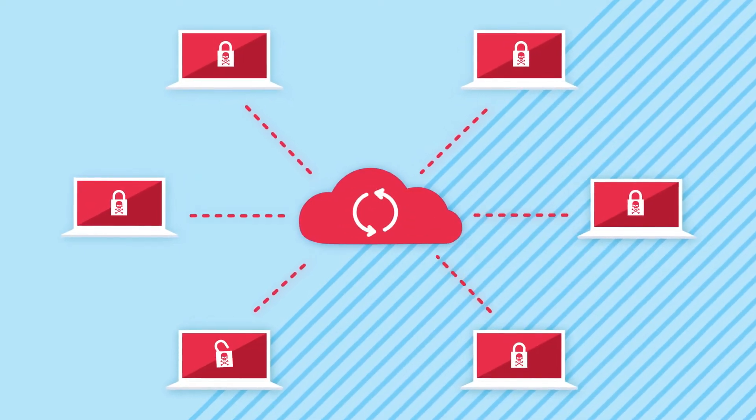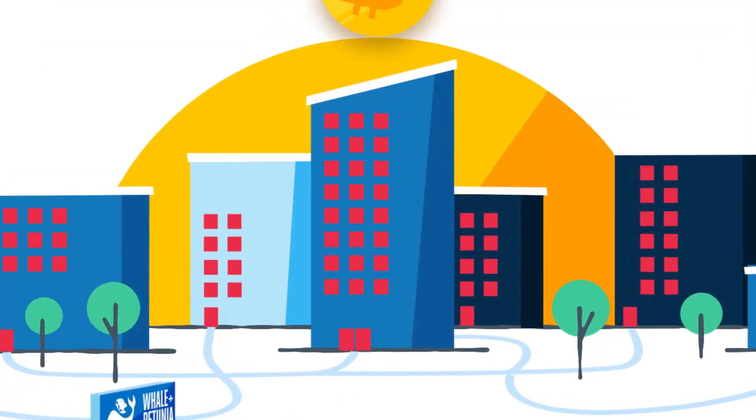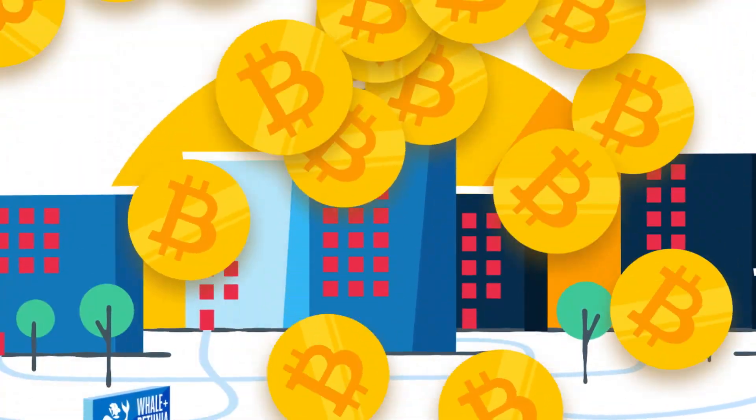which spread the infected files beyond the original device. Before long, thousands of computers were infected with ransomware, each demanding a hefty bitcoin payment.